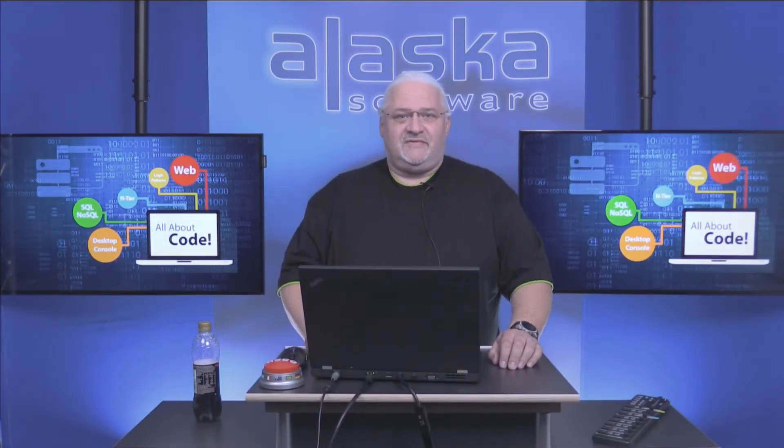Welcome to another episode of Summing Up, a show from Alaska Software about the latest X-Space Plus Plus update. Today we're talking about build 779, so let's start.